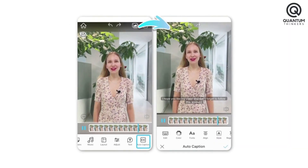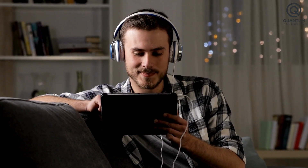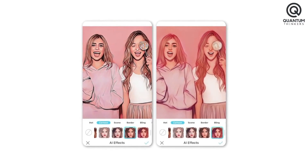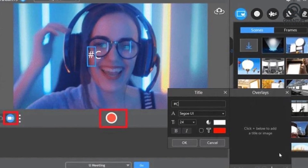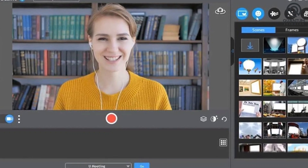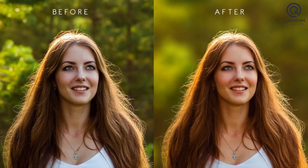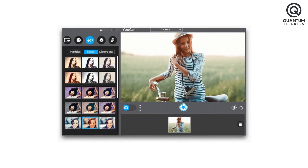AI captioning automatically adds subtitles to videos, enhancing accessibility and making it easier for viewers to understand and engage with the content. AI cartoon allows users to effortlessly transform videos into captivating cartoons, adding a unique and artistic touch. Ucam Video offers a wide selection of effects and filters, and features video background blurring, detecting people in the video and allowing creators to add a blur effect to the background.